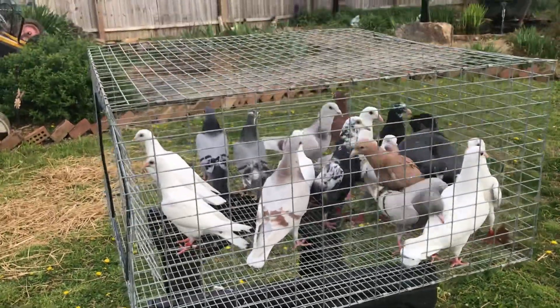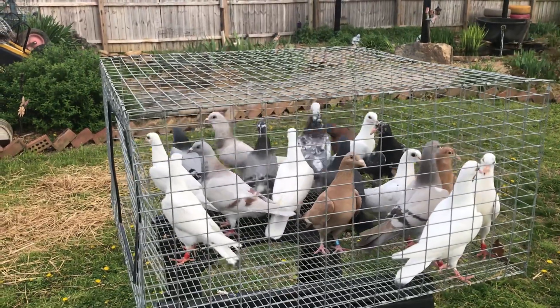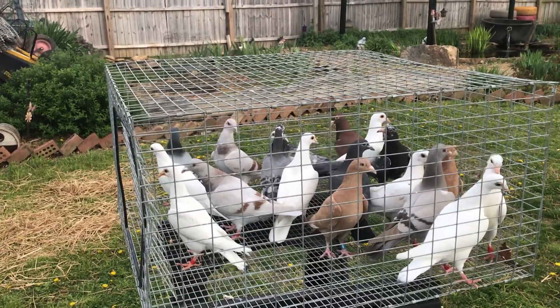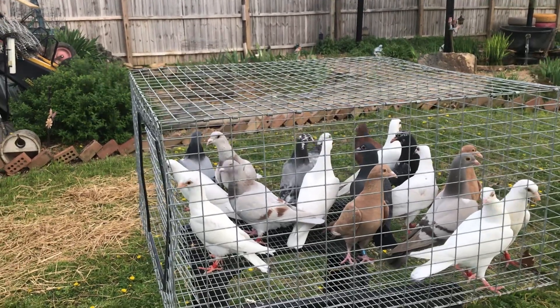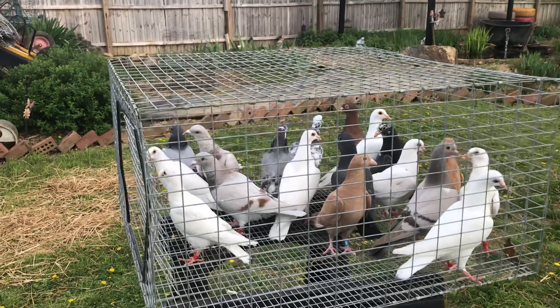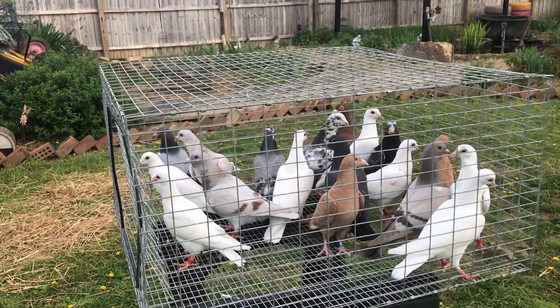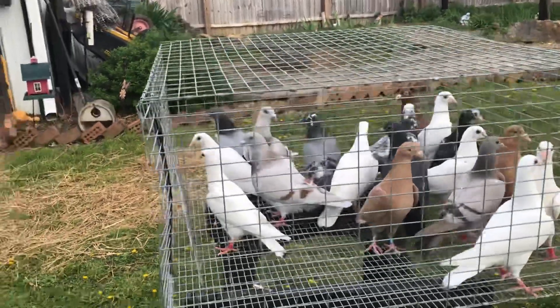Good morning everyone, this is Thomas at White House Loft. I want to give a quick update — it's been a few weeks. You're looking at all the 2021 young birds. This is the first and part of the second round. I have a few young birds still on the second round that's not old enough to come out. A couple of these are still kind of young.